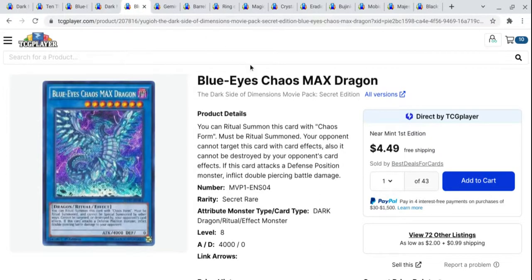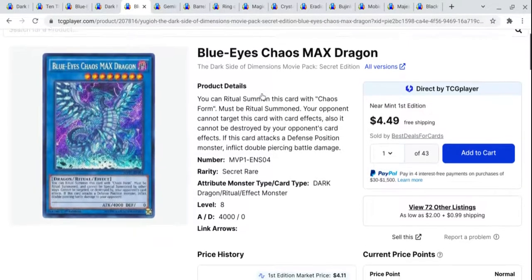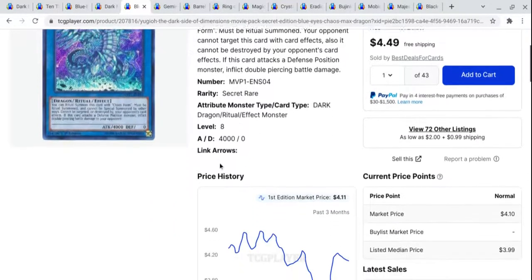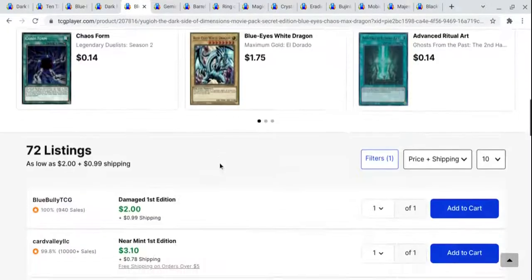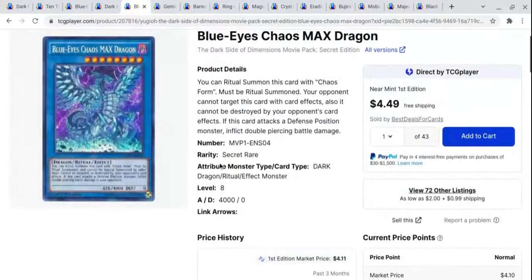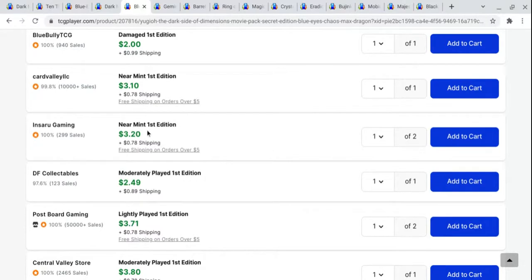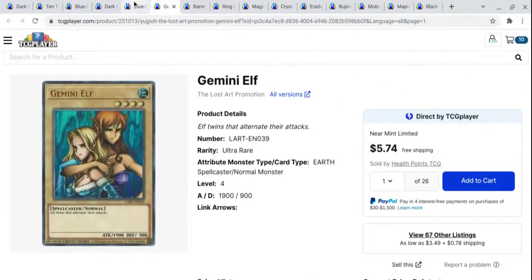Next up, again out of the Dark Side of Dimensions movie pack secret addition, we have Blue Eyes Chaos Max Dragon. This is a reprint from the ultra rare out of Legendary Duelists: White Dragon Abyss, something like that. Pretty cheap card, still a really cool looking card. I think there are just so many of this card printed that it's probably not going to ever be too expensive. Near mint first editions are going for around $3, so not a bad card to pick up and pretty cheap to do it.